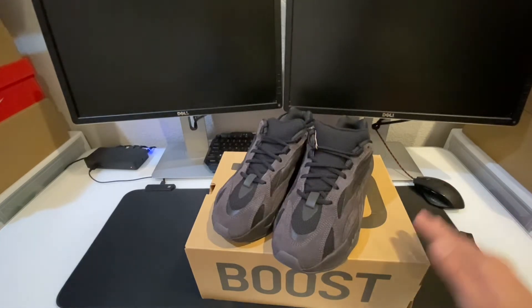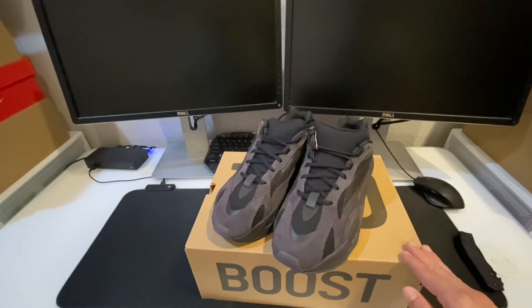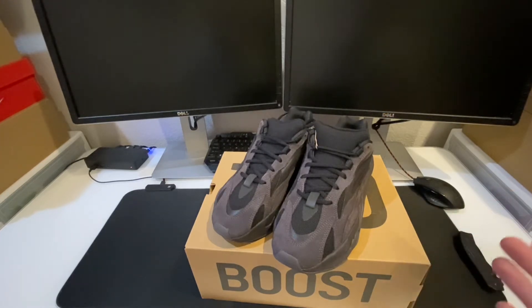As I mentioned, sizing on these — they say to go half a size up on all your 700s and most Yeezy models. But I just wanted to test it out and see what it would be like going true to size. I went with a size eight and a half, so I'm pretty anxious to get these on my feet and see how they fit. Let me know your opinions about the Yeezy Boost 700 V2 Vanta in the comments — is it a cop or is it a drop?